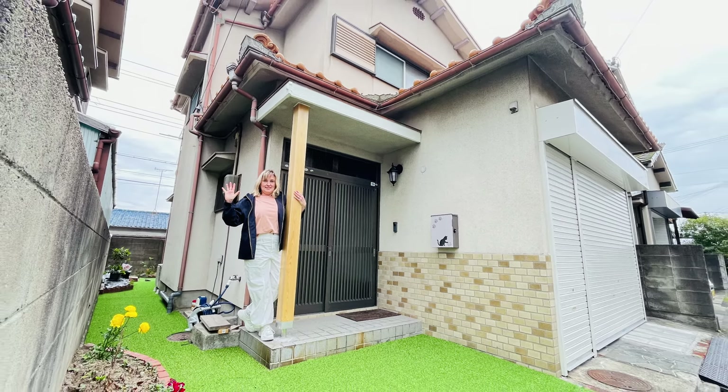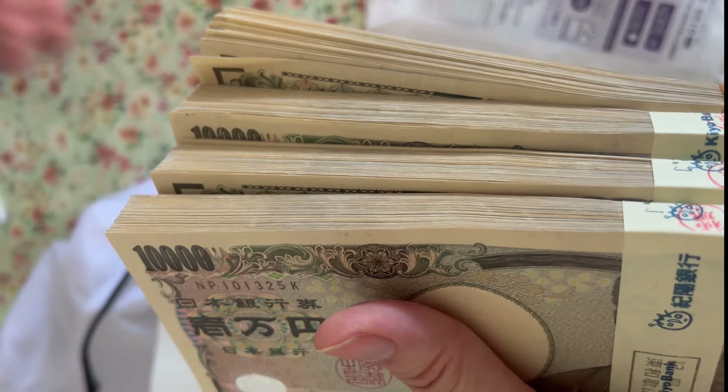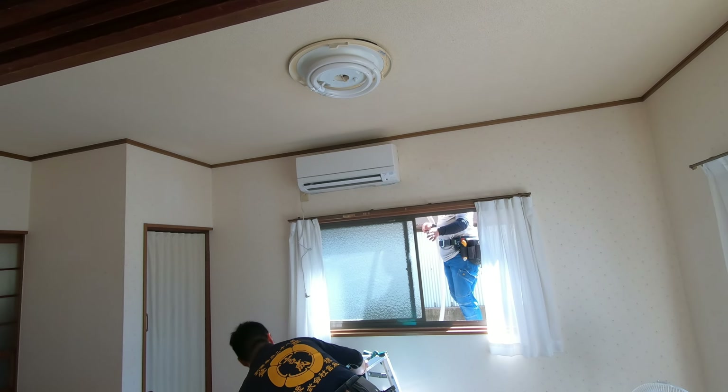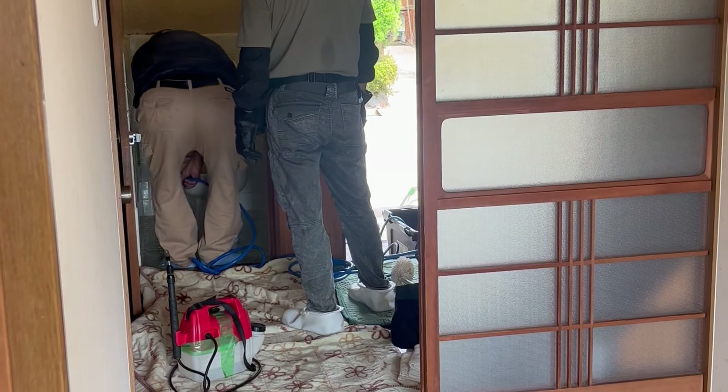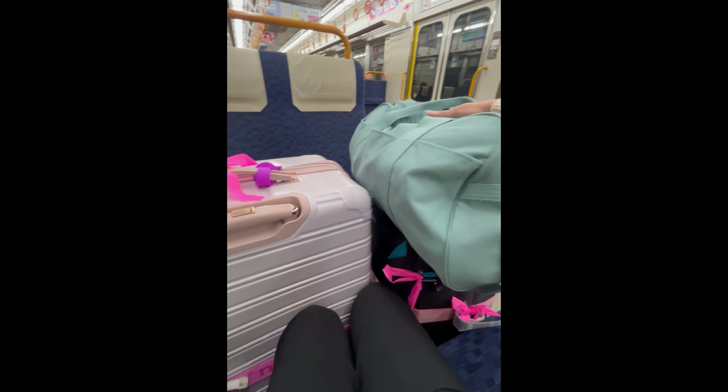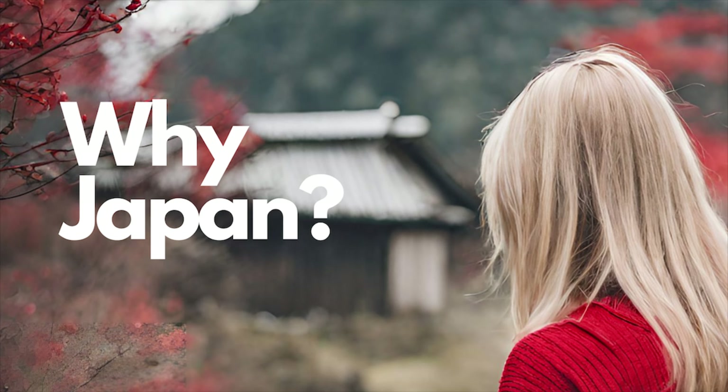I recently bought an Akiya here in Japan and today I'm going to go through the purchase costs and the amount of money I spent renovating the property. I'll also talk about overcoming all of the challenges I had along the way. If you're new to the channel, my name is Cheney and I moved to Japan on a working visa 11 months ago. If you want to know more about why I moved to Japan, please check out my video called 'Why Japan.'